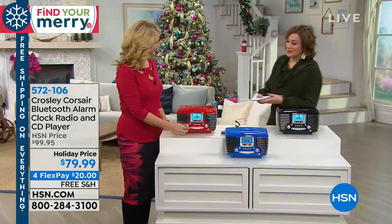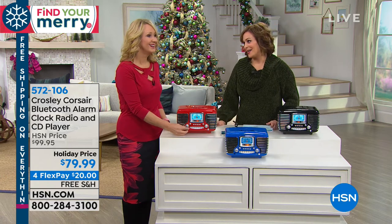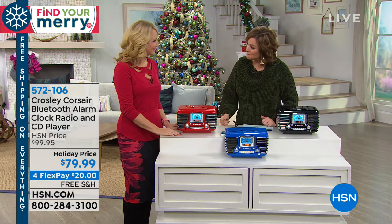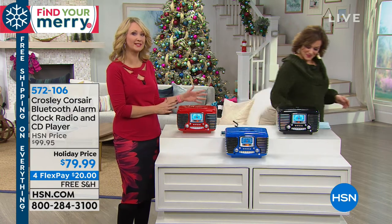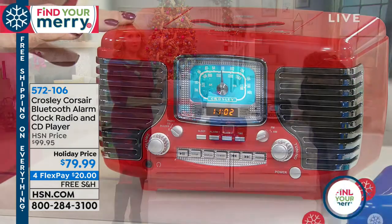Lori Leland is our expert when it comes to the Crosley brand, and we always ooh and ah — they make such beautiful pieces that actually serve a purpose. This could be a musical hub for your household. If you want to listen to those CDs or use this bedside, it's perfect because of the dual alarms.